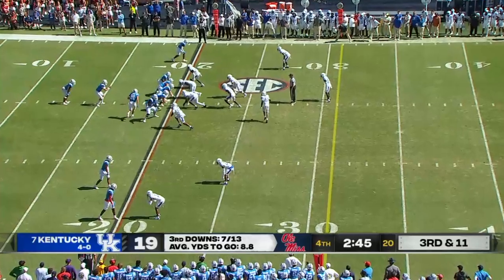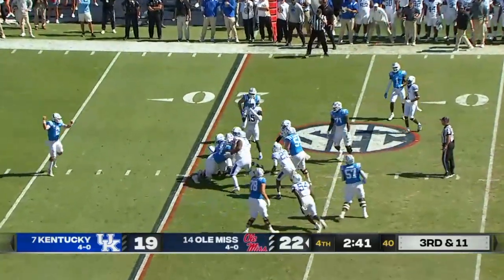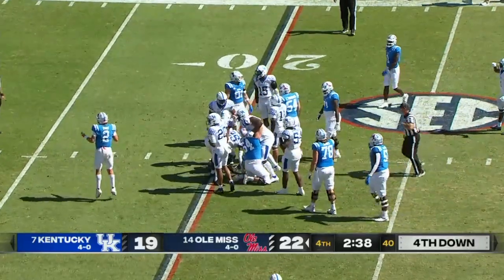No timeouts for Kentucky — not going to risk the incomplete pass and the stoppage of the clock. Judkins...